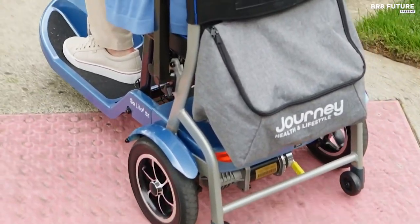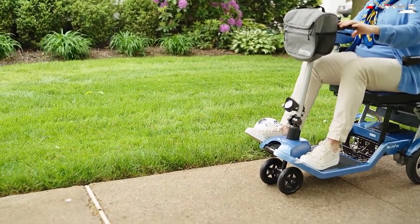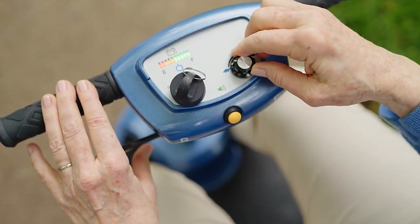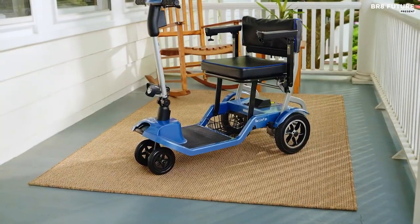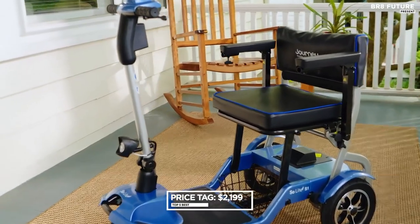It comes with two well-made bags, an expandable drink holder, and even an undercarriage basket. The rechargeable battery has a long life of up to 8 miles on a single charge. It's ready for travel with FAA approval and a powerful light for use at dusk and dawn. Join the Journey for $2,199.